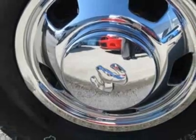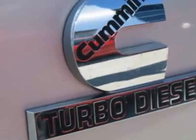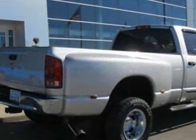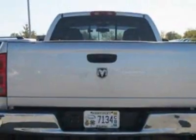This Ram 3500 boasts a 5.9-liter inline-six turbo engine and has a 6-speed manual transmission. Another great feature is that this vehicle uses diesel.